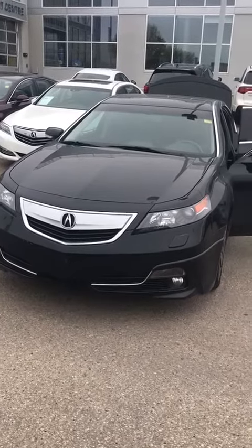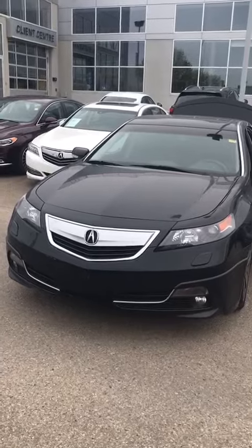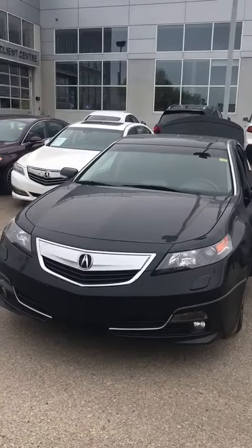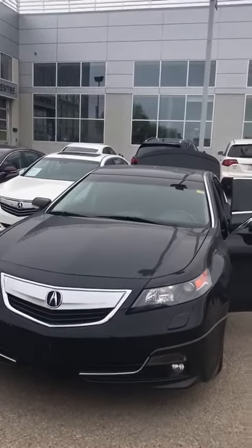Hello, it's Kim here from Southview Acura. Just wanted to send you this brief walk-around video. I know we've been texting back and forth on price and payment, but as I had stated in my message to you, we are definitely priced below market value, and this car is absolutely amazing.